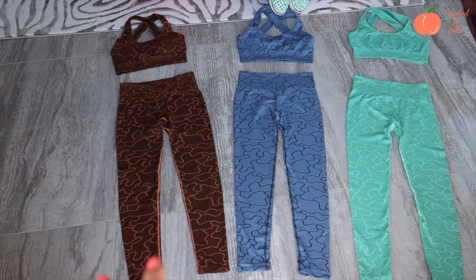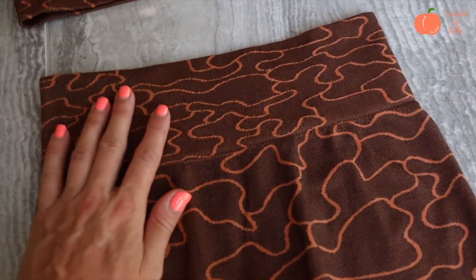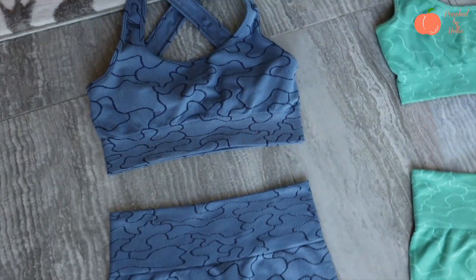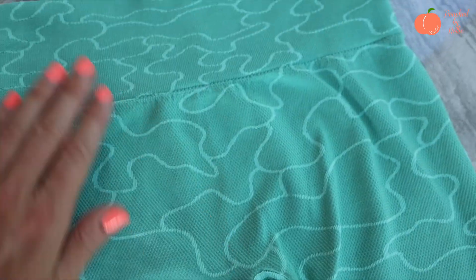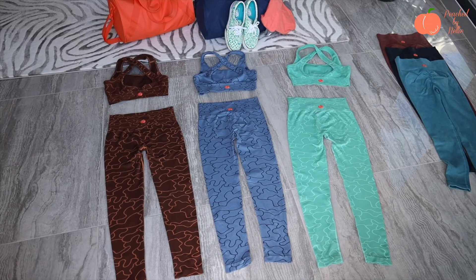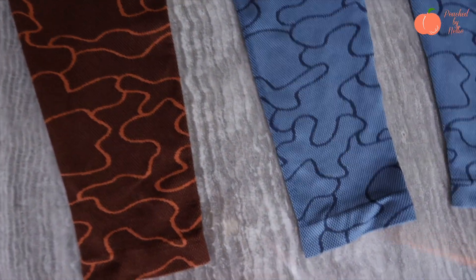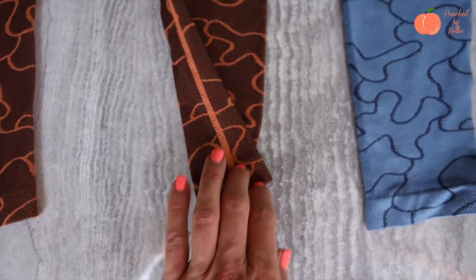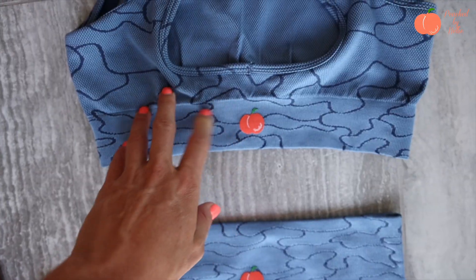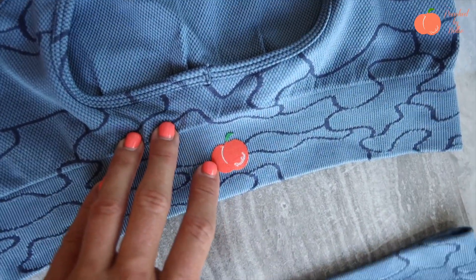These are way softer than the Farfalla collection but similar in fit and feel. I'm obsessed with the brown — it's so unique; not a lot of brands do browns. The bras are the same material — the blue one is shown here, removable padding, full seamless, nice high ribbed waist. The back view shows a nice seamless finish, very silky and durable, with interlocking stitching for durability and squat proof performance. The crisscross back is really flattering.